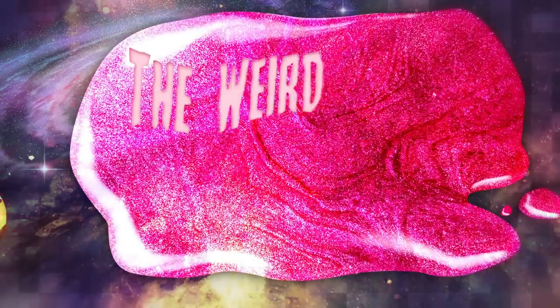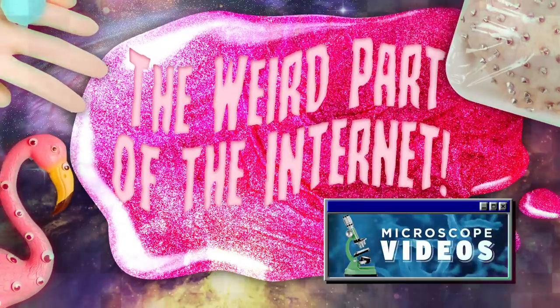Technology has come a long way since the first camera was invented to steal our souls, and now we just willingly hand over our souls for views, which must be why microscopic videos — or microscope videos — have become a huge trend. Today we're gonna get up close and personal with this camera and probably find out that everything's covered in tiny little bugs. I wanna die. It's time for the weird part of the internet: microscope videos. Microscope videos are, interestingly enough, most popular in the beauty vlogger world.